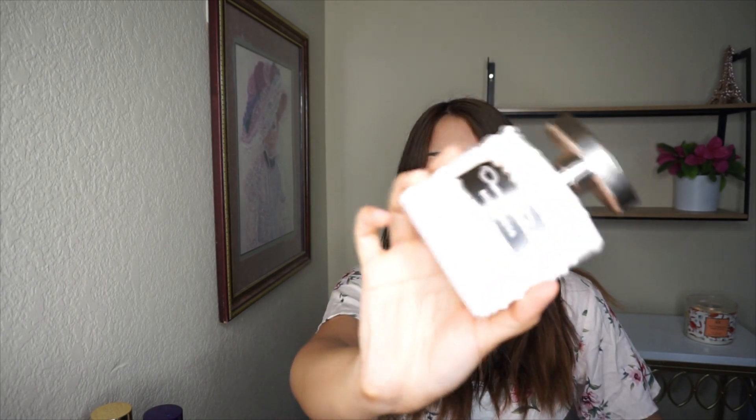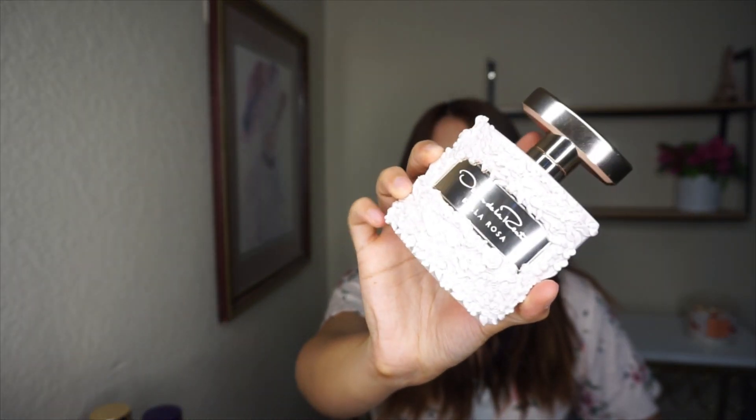This one I actually just bought. I was going to include my favorite perfume of all time, which is Chanel Mademoiselle, but this Oscar de la Renta Bella Rosa reminds me so much of that one. It smells like rose but also kind of like the pink pepper that Chanel Mademoiselle has. To me they're very similar, and I love the bottle — it's beautiful.